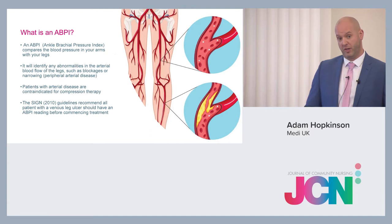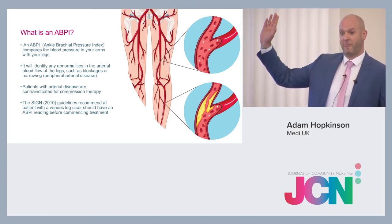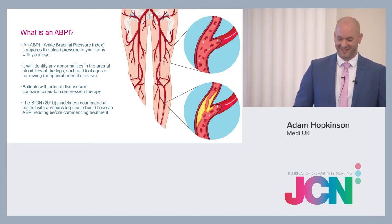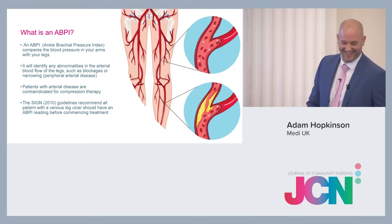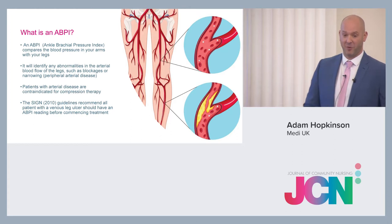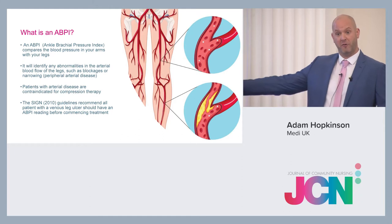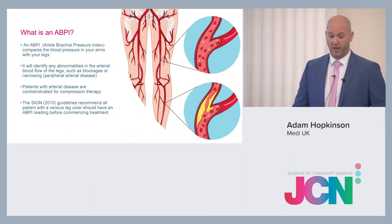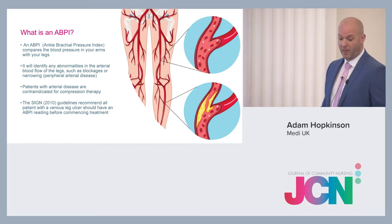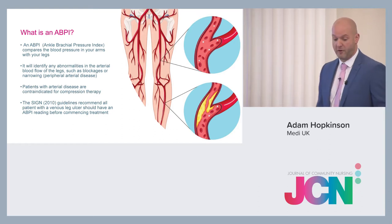Now let's look at ABPI. ABPI stands for Ankle Brachial Pressure Index. It compares the arterial blood flow in your arm to that of your legs, and identifies any abnormalities in the arteries such as blockages, atherosclerosis, plaque, and narrowing. Patients with arterial disease are contraindicated for compression.